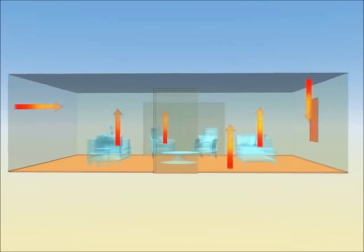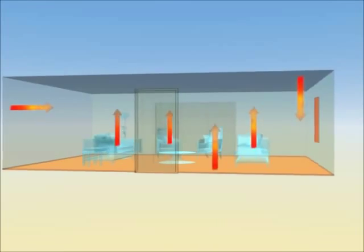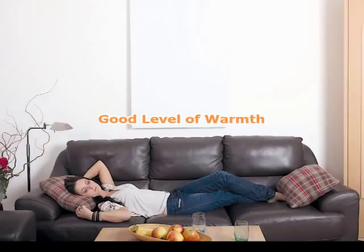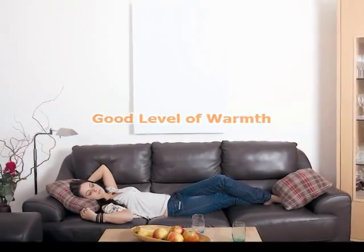Typically roof or wall mounted, far infrared heaters only heat the surface area of the room, so less power is needed to achieve a good level of thermal comfort.